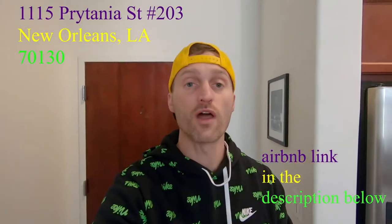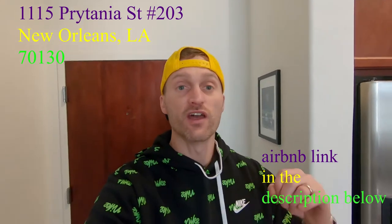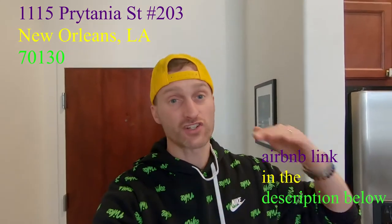So let me start you off with where this place is. This is 1115 Pretania Street, and we are in number 203. We're actually up on the second floor, which we like because we feel it's a little bit safer — we're not on street level.